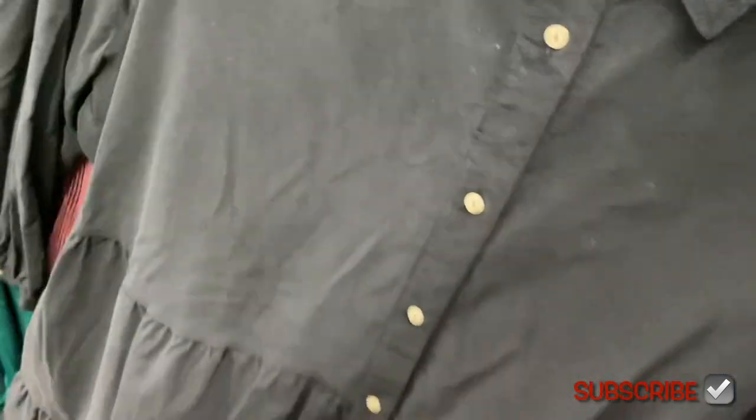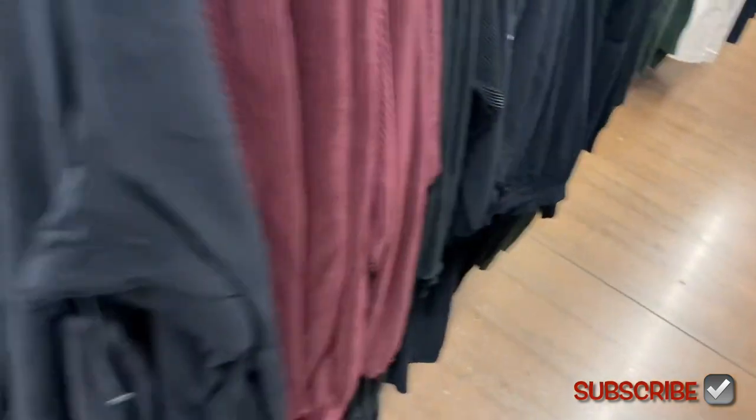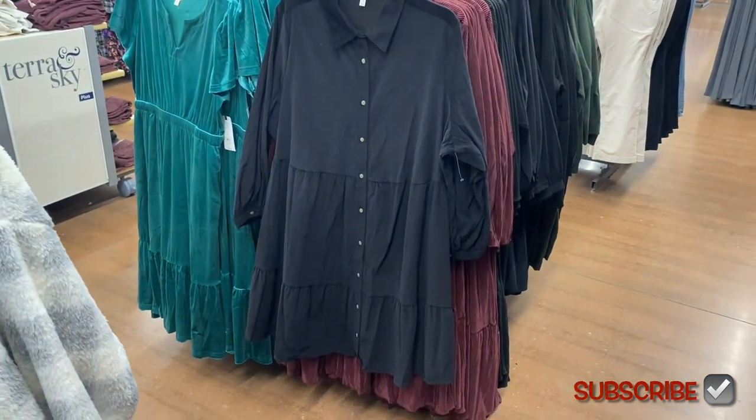They also have this shirt dress — this one is corduroy material. The tag was off on the one I grabbed, but it's $24.98. You can also get this one in black.